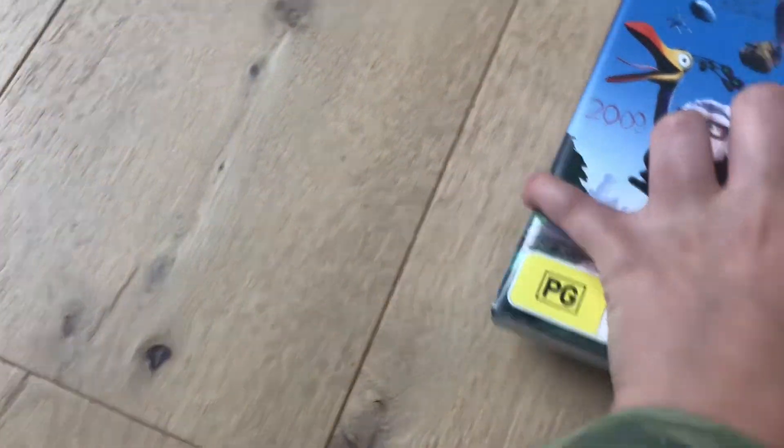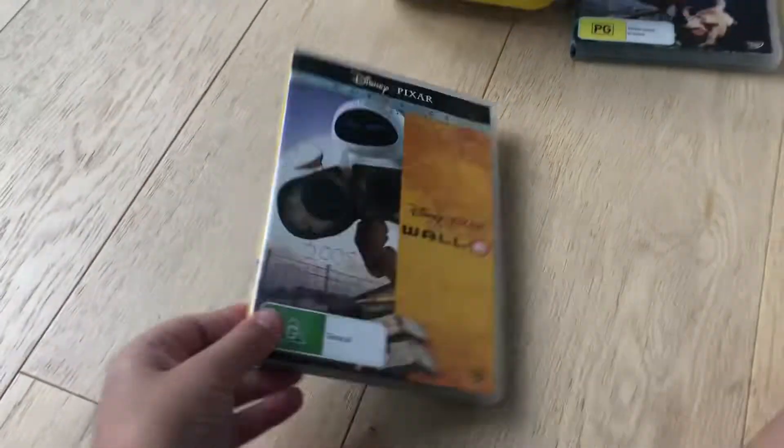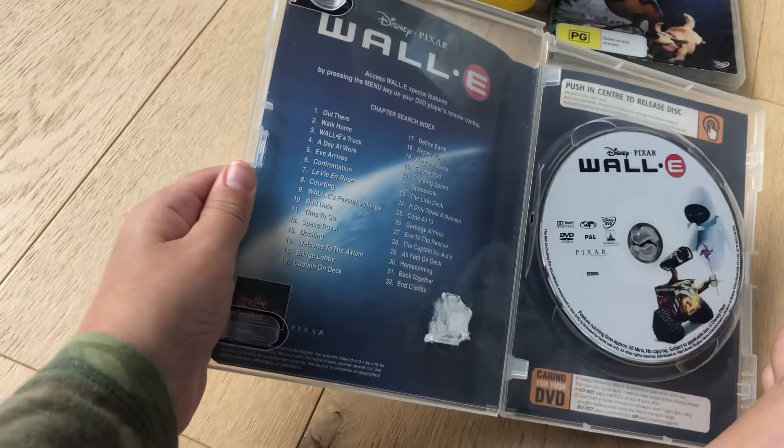Next up with Wall-E 2018 DVD. Here's the spine and the back, here's the disc.